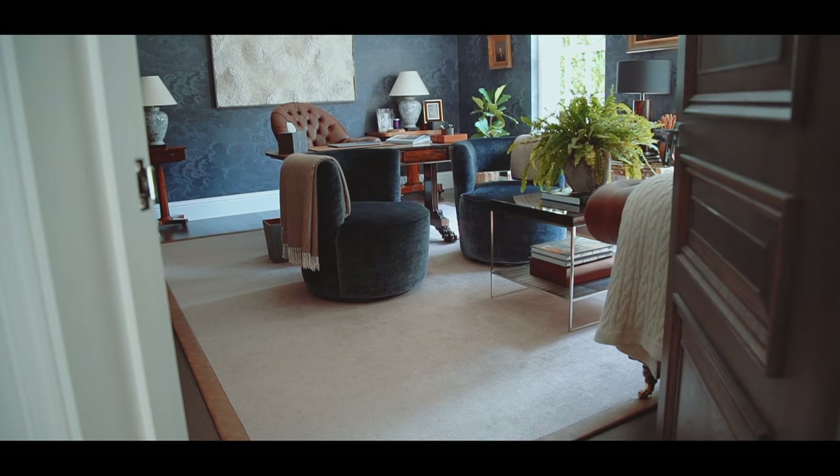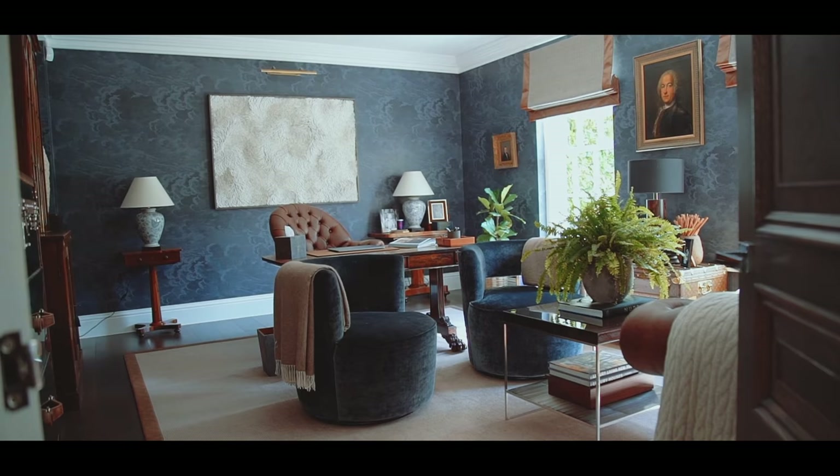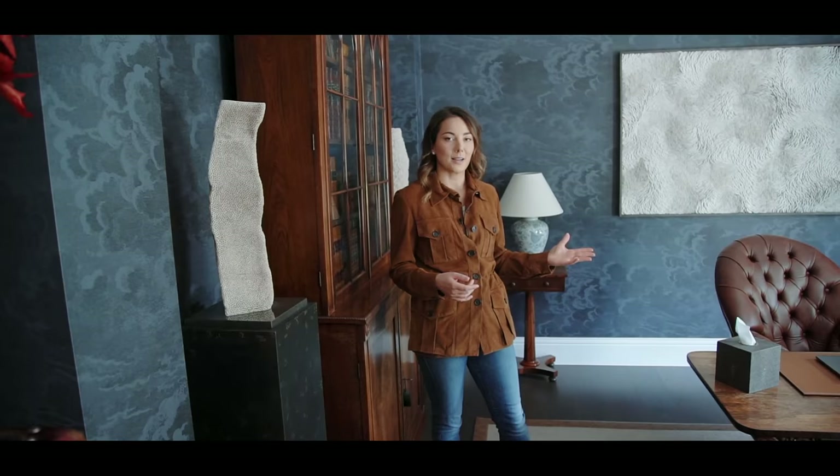Welcome to my husband's study. The first thing you'll notice about this space is it feels very masculine, and that was done on purpose because it's a space just for him and I really wanted it to reflect his taste and style. I remember taking him to the Chelsea Harbour Design Centre and the first thing that really set the tone in this room was this wallpaper.